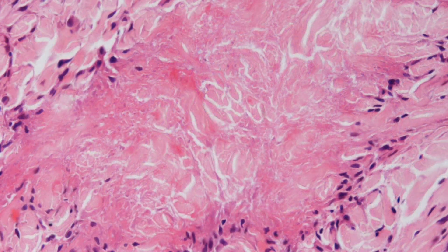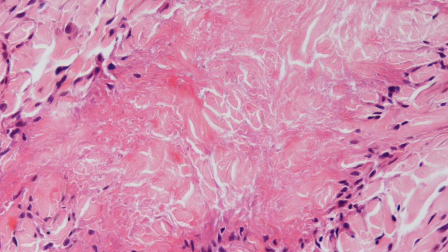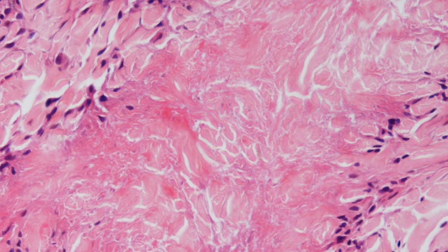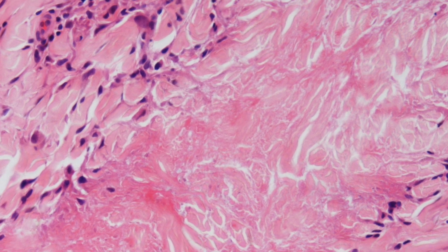The ring of inflammatory cells is composed of lymphocytes, histiocytes, occasional giant cells, and fibroblasts. These cells in areas have a palisaded appearance.